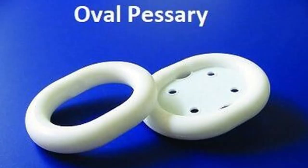The oval pessary is designed specifically to fit a narrow vaginal vault. These oval pessaries are available in sizes from 51 to 102 mm. The oval pessary is used for first and second degree prolapse and can also be used for accompanying cystocele.